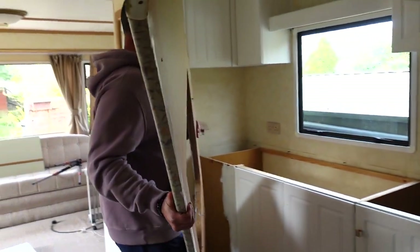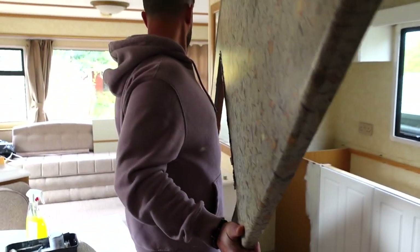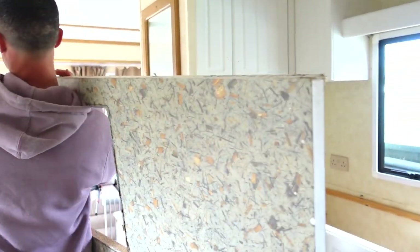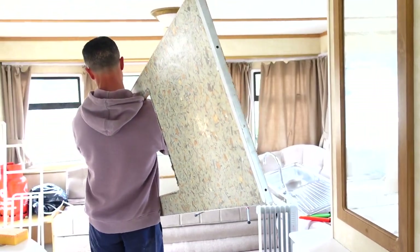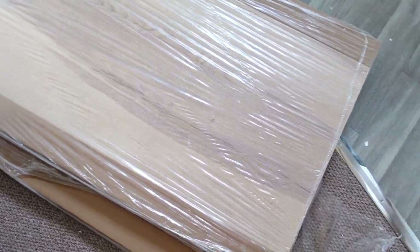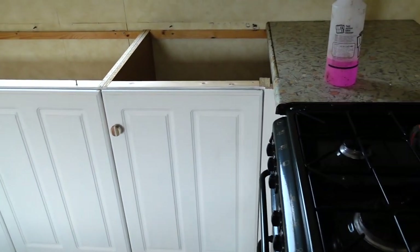While I'm painting, Jordan is removing the old worktops. They've got glue on them and a horrible texture, and they are being replaced with these beauties - the new ones are going to go all the way along.